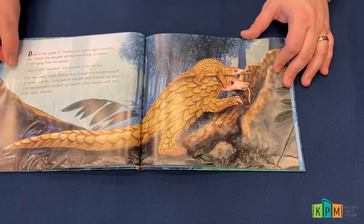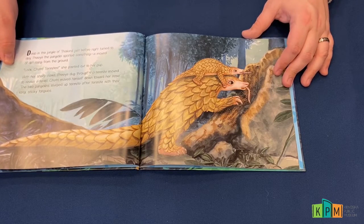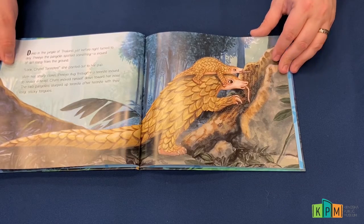Deep in the jungle of Thailand, just before night turned to day, Priya the pangolin spotted something — a mound of dirt rising from the ground.